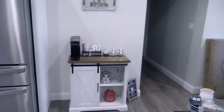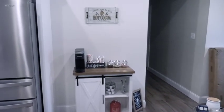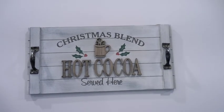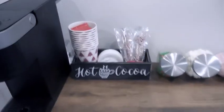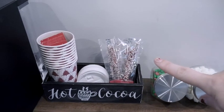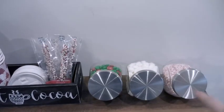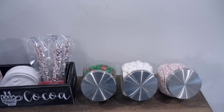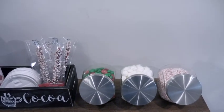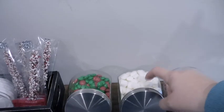So I've been working on the coffee slash — I'm turning it into a hot cocoa bar for Christmas. I added this sign that I found at Hobby Lobby, and then if we go down, you have the hot cocoa box that came from Hobby Lobby. Those little stirring sticks came from Target, and these containers here all came from the Dollar Tree. Got them before they went up to $1.25 or $1.20. They're really good.